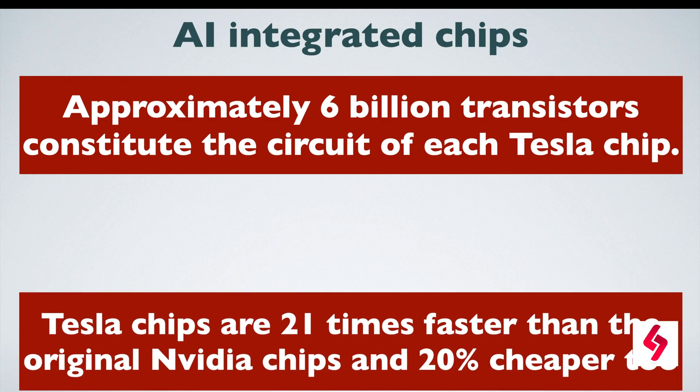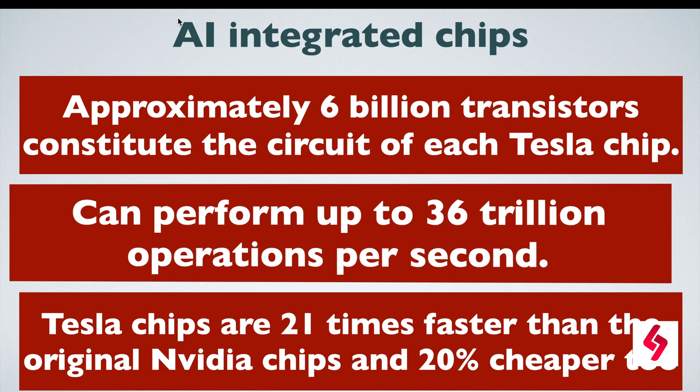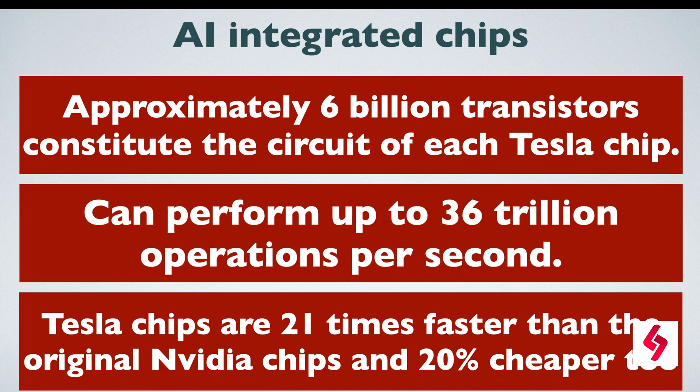Approximately six billion transistors make up the circuit of each Tesla chip. Tesla chips are 21 times faster than the equivalent NVIDIA chips and 20% cheaper too. A Tesla chip can perform up to 36 trillion operations per second.